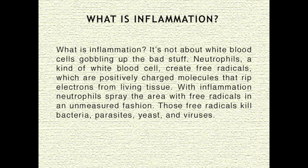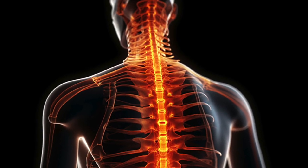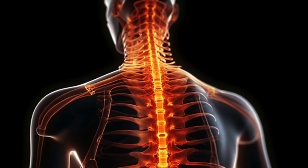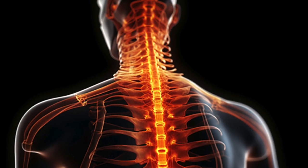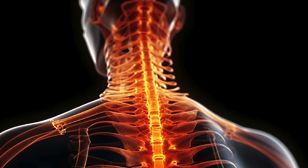Neutrophils, a kind of white blood cell, create free radicals, which are positively charged molecules that rip electrons from living tissue. With inflammation, neutrophils spray the area with free radicals in an unmeasured fashion like a machine gun. These free radicals kill bacteria, parasites, yeast, and viruses. If you have internal inflammation like arthritis, your immune system is constantly spraying free radicals at bones and joints, ripping one electron at a time from healthy tissue. Over the years, our joints develop structural damage bad enough that we can see it on an x-ray.